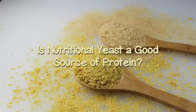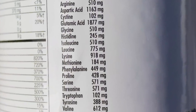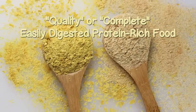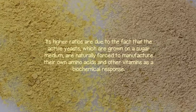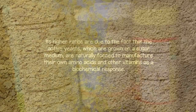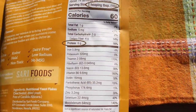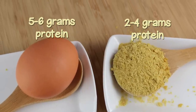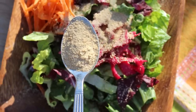Is nutritional yeast a good source of protein? Nutritional yeast is known for its higher amino acid content and is considered a quality, complete, easily digested protein-rich food containing all essential amino acids. Its higher ratios are due to the fact that the active yeasts, grown on a sugar medium, are naturally forced to manufacture their own amino acids and vitamins as a biochemical response. Most nutritional yeast labels average between 2–4 grams per heaping tablespoon. By comparison, one egg contains roughly 5–6 grams of protein. While it shouldn't be your only protein source, it is a good way to supplement, especially when adhering to a vegan or vegetarian diet.